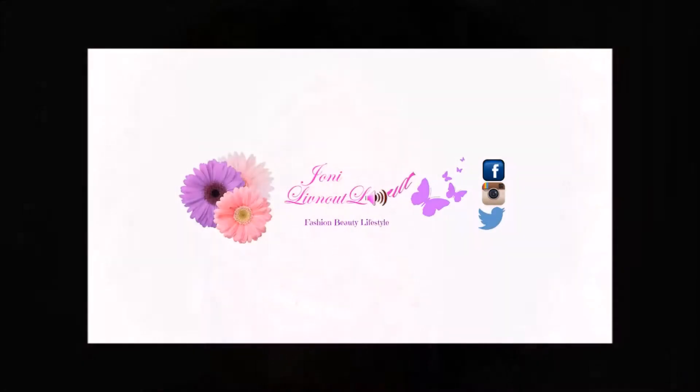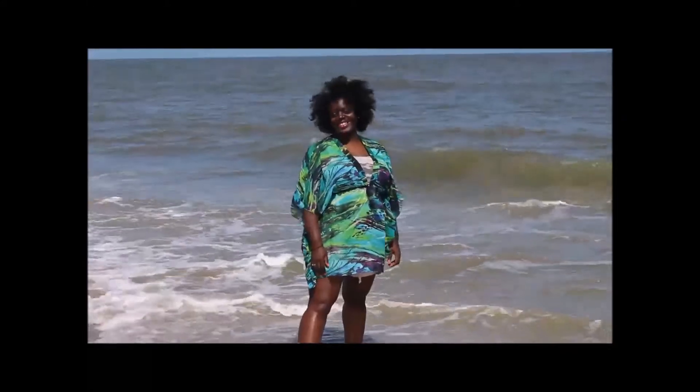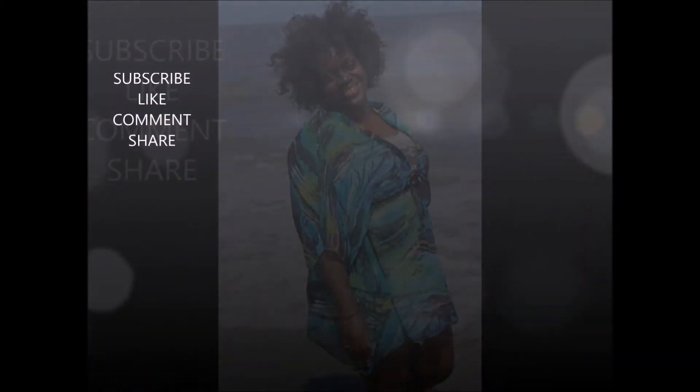Hi everybody, thank you for coming back to my channel. Today's video is going to be about my opinion on the difference between Birchbox versus the Ipsy bag. Today I'm just going to do a quick video on Birchbox versus Ipsy for June.